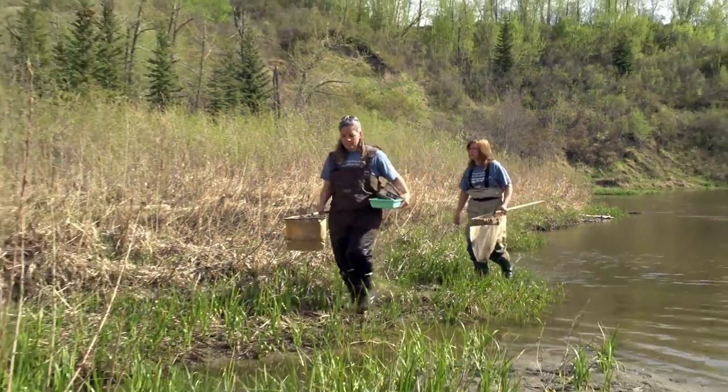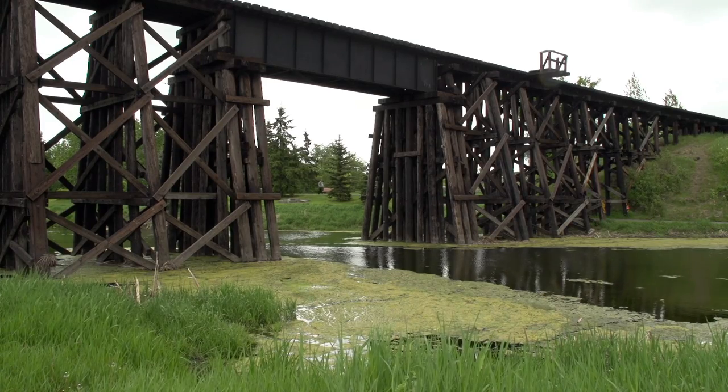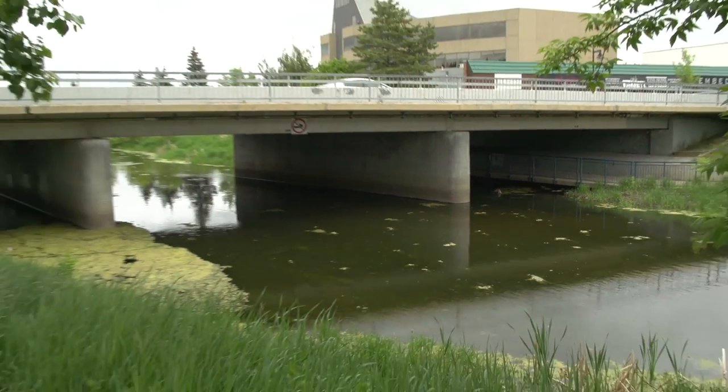We've been working on a number of things over the last four to five years. We started out assessing stream crossings in the watershed. We were interested in whether fragmentation of the river was an issue — basically areas where culverts or bridges impede the movement of fish.